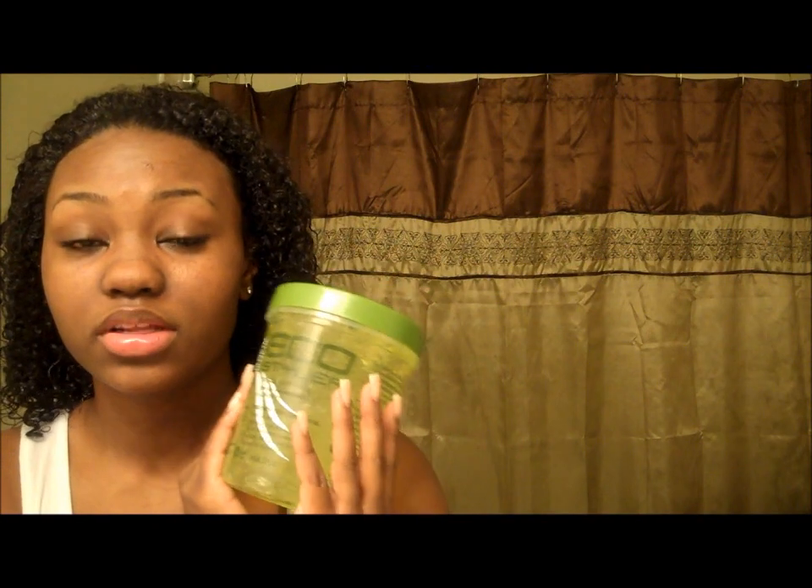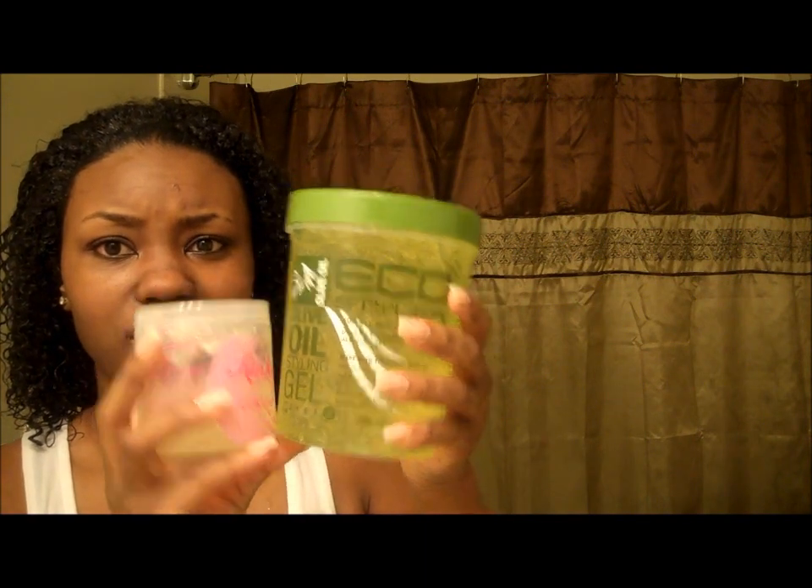The Eco Styler gel does dry softer, so when I get done diffusing it, it won't be all crunchy. I'm going to start diffusing. I also have the Eco Styler gel in olive oil, and I've been on the search for the Eco Styler gel with argan oil but I can't find it — no one has it. I think these are originally $4.99, but both of them I got on sale for $2.99 without a coupon. Compare the size of the Kinky Curly to the Eco Styler — if you run out of Kinky Curly or don't feel like spending the money for it, Eco Styler, way to go. Love it.